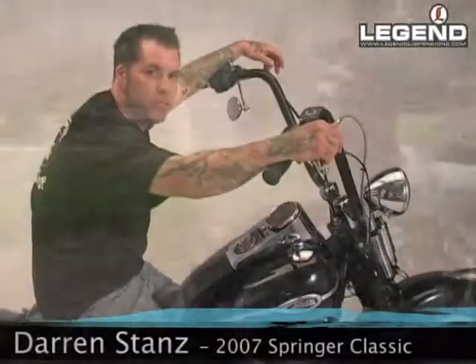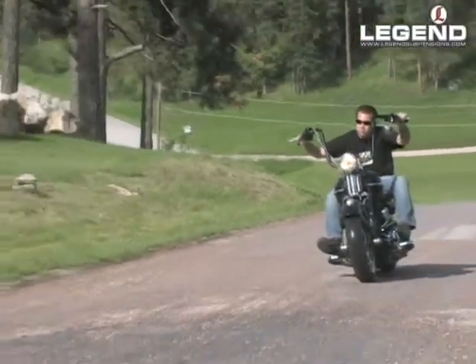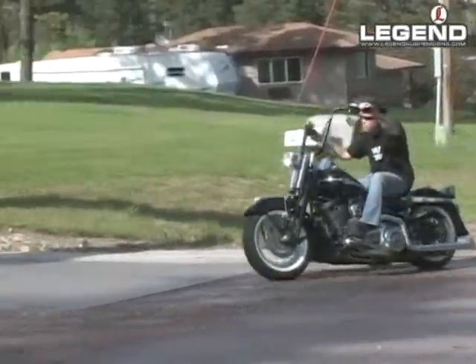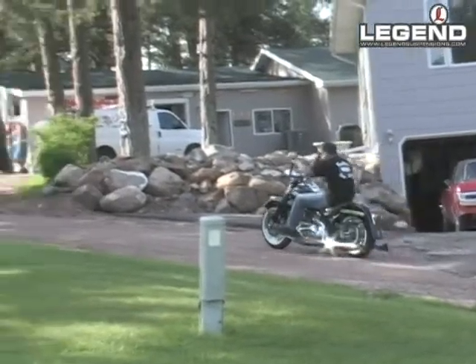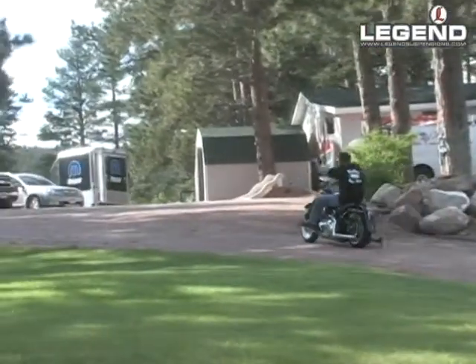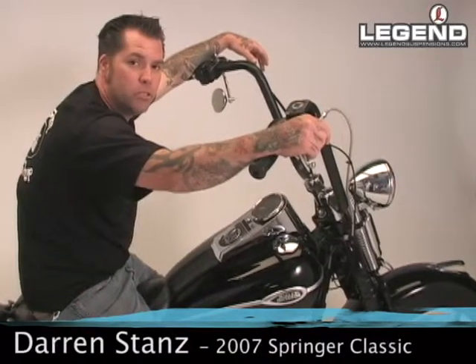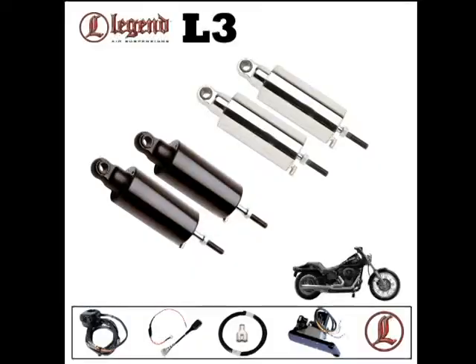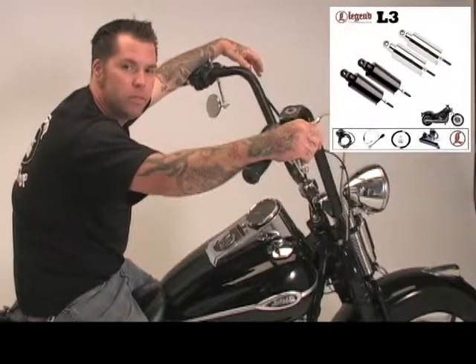I started looking for a different suspension because every time I'd pull into the driveway with my wife on the back — and she's not very big — I would bottom out with my shocks. Over time, from when I got the bike until the last few years, we'd hit bumps and bottom out quite a bit, and she wasn't really enjoying the ride. That's when we started searching, and we found Legend. We kept hearing they were the best shocks out there, so we went with them, and we're glad we did.